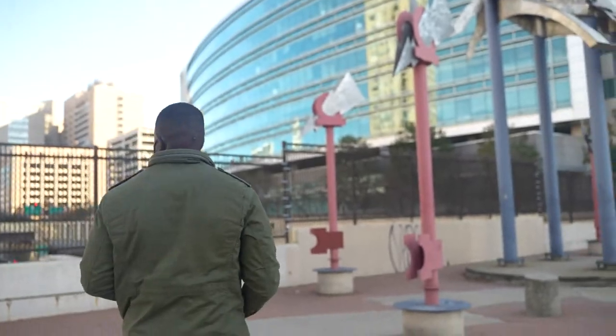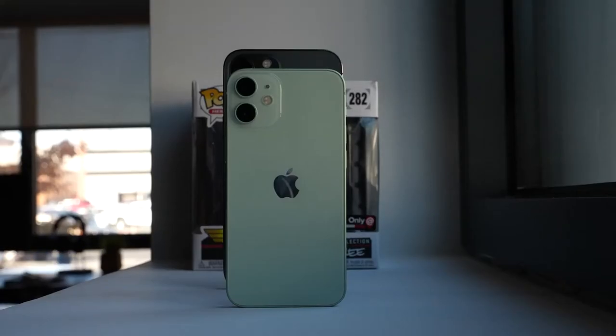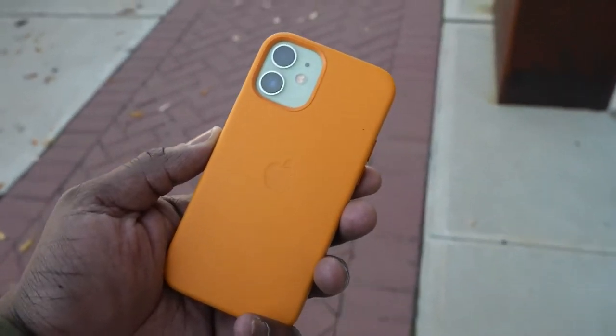A big shout out to our sponsors of this video, Verizon Wireless, where you can get the best 5G devices out there. So definitely go check out the iPhone 12 Pro Max and the 12 Pro as well as the 12 Mini devices.